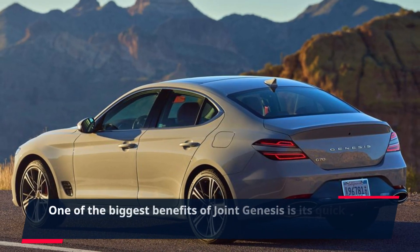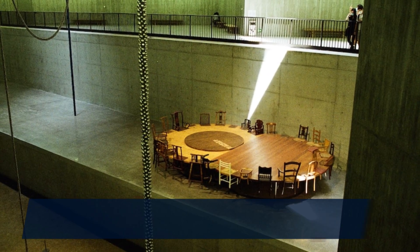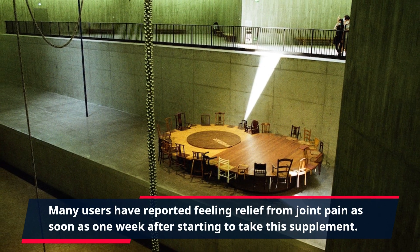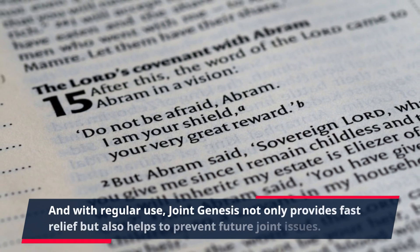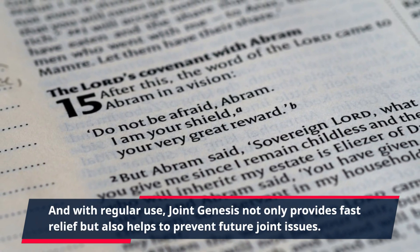One of the biggest benefits of Joint Genesis is its quick action. Many users have reported feeling relief from joint pain as soon as one week after starting to take this supplement. And with regular use, Joint Genesis not only provides fast relief but also helps to prevent future joint issues.